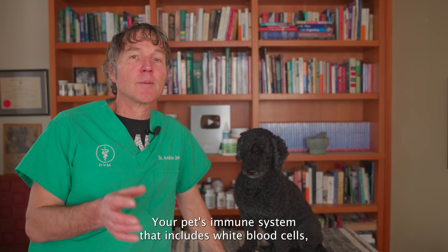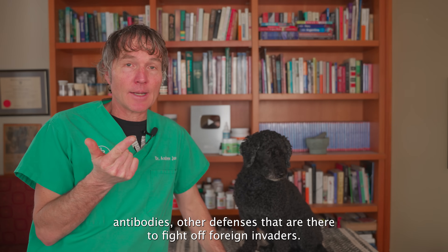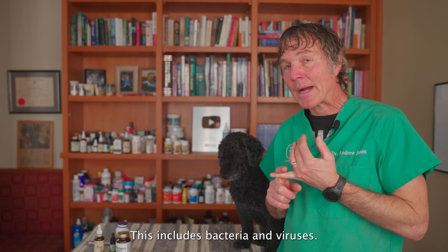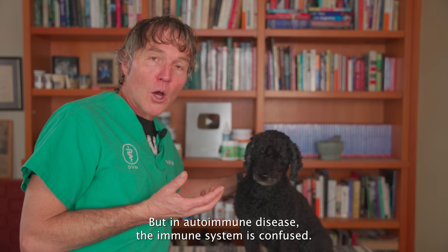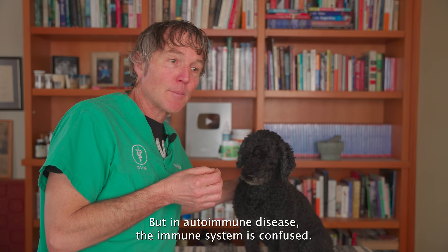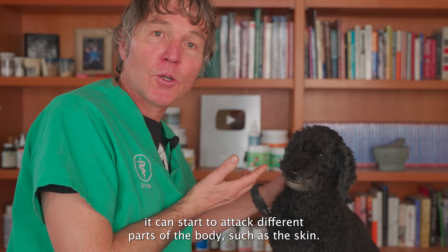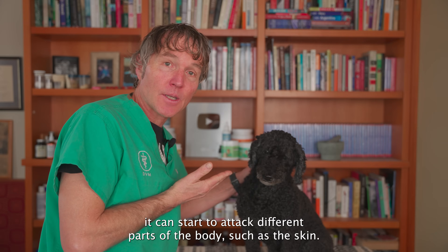Your pet's immune system includes white blood cells, antibodies, and other defenses that are there to fight off foreign invaders such as bacteria and viruses. But in autoimmune disease, the immune system is confused. Instead of fighting off a foreign invader, it can start to attack different parts of the body, such as the skin.